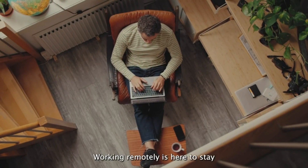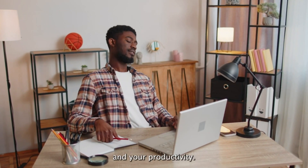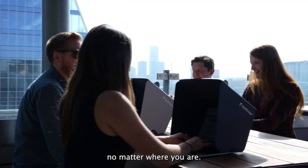Working remotely is here to stay, but being stuck indoors at home all day can dampen your mood and your productivity. So we created Sunshader to help you work efficiently no matter where you are.